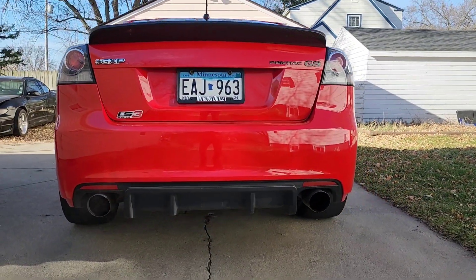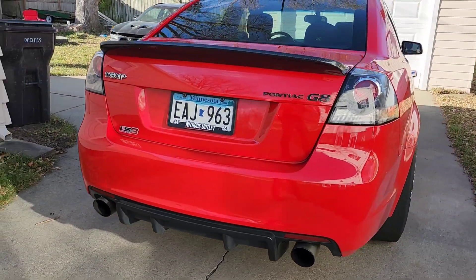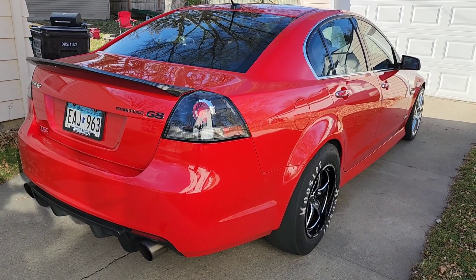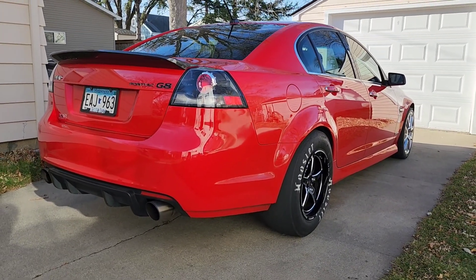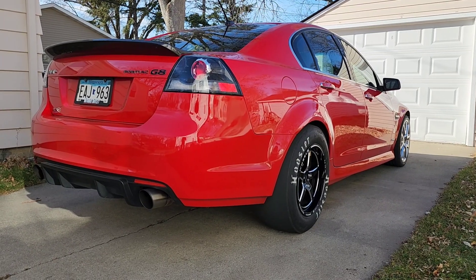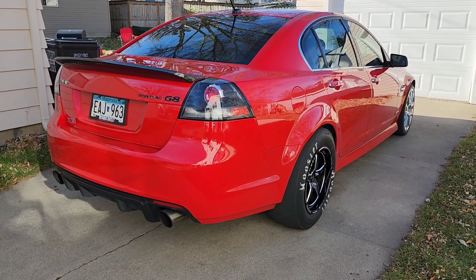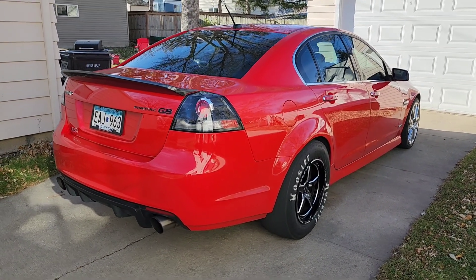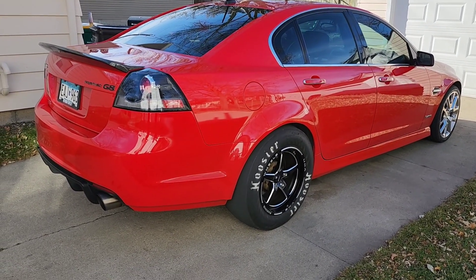This is exactly what my car needed. Now all it needs is a carbon fiber front lip. This looks so good, definitely worth the money. I can't wait to get this thing out next year to car shows and get the front skinnies to match the drag wheels in the rear.